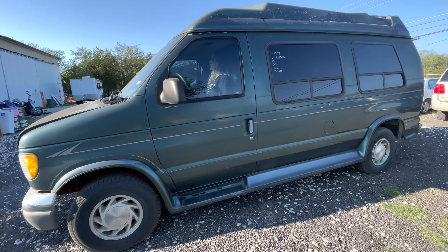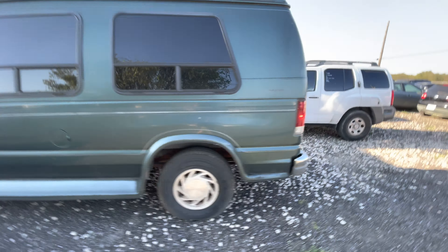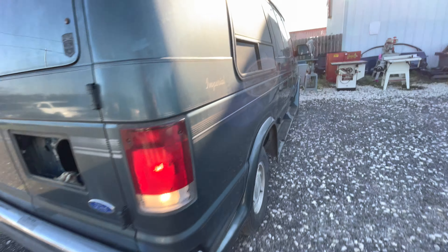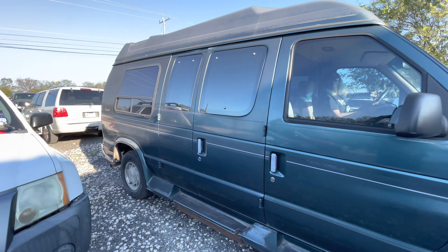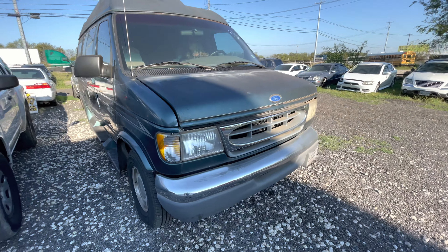Hey everybody, today we're here at Alum Auctioneers. We have a 1997 Ford van — I think it's an Econoline. Yeah, the Econoline 150, an Imperial Edition. It has 137,000 miles on it.